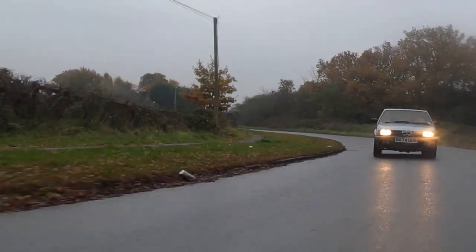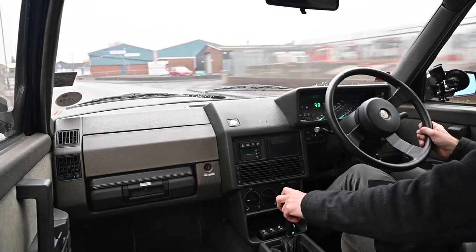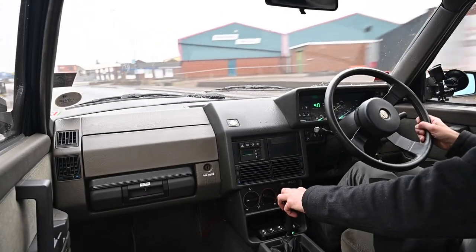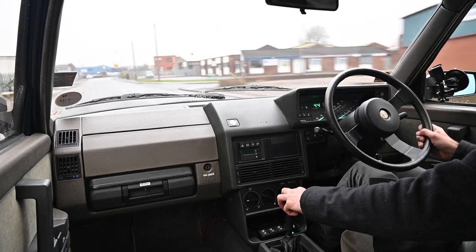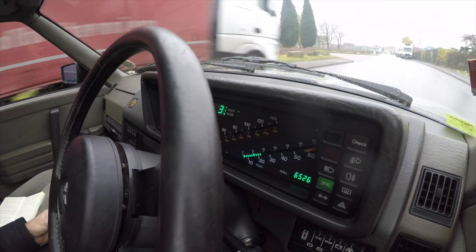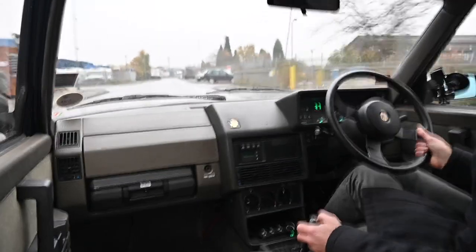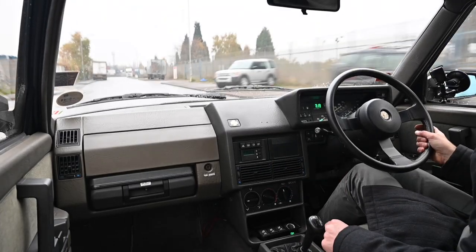Well, thanks for joining me today in this absolutely astonishing unicorn of a classic car. This thing is just amazing — such a brilliant car to drive, I've loved every minute. If you've liked this please hit like and subscribe and all the usual YouTube stuff — smash those buttons as they say — and I'll see you again next time driving something completely different.